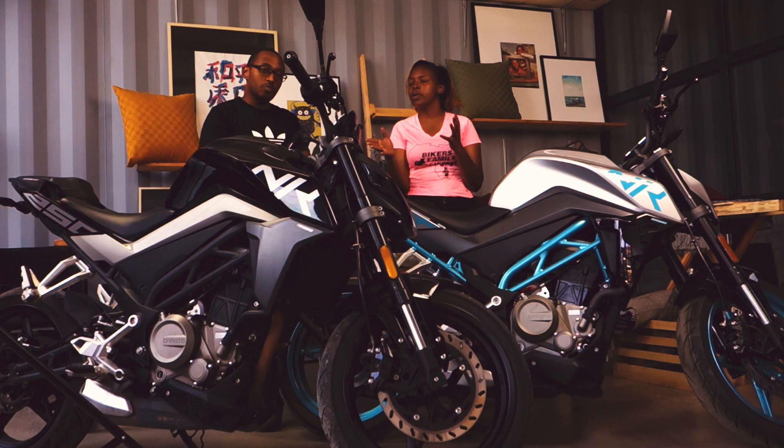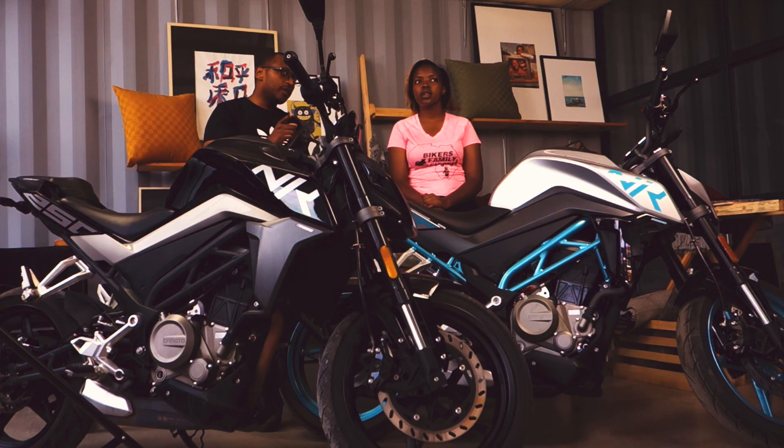Tell us about this wonderful machine in front of us. So, someone considering a 250 NK is either a newbie — it's a good beginner bike — or someone upgrading from a 150 or 200cc air-cooled. This one features a liquid-cooled 250cc; the actual displacement is 249.5cc, single cylinder, EFI engine. And it has two riding modes — Sport and Eco. We live in a world that needs to be green.